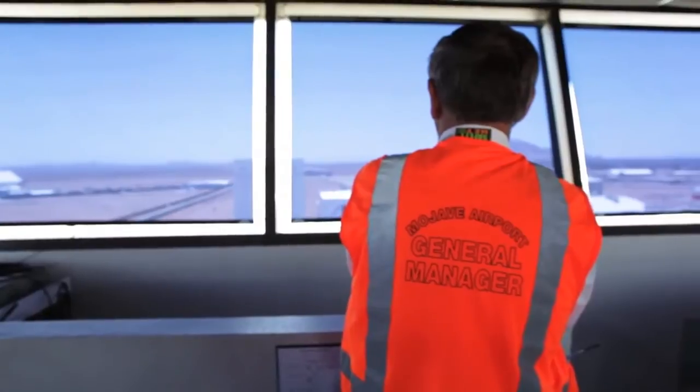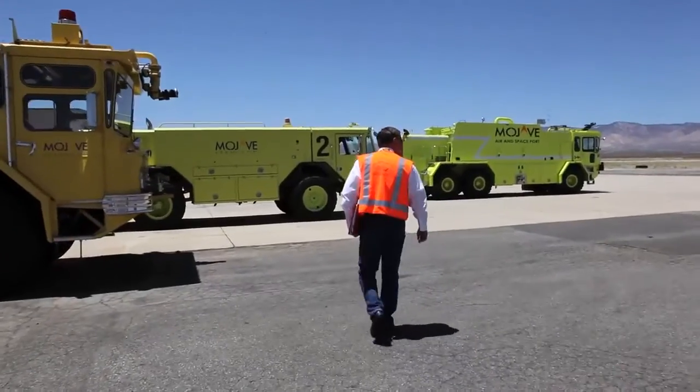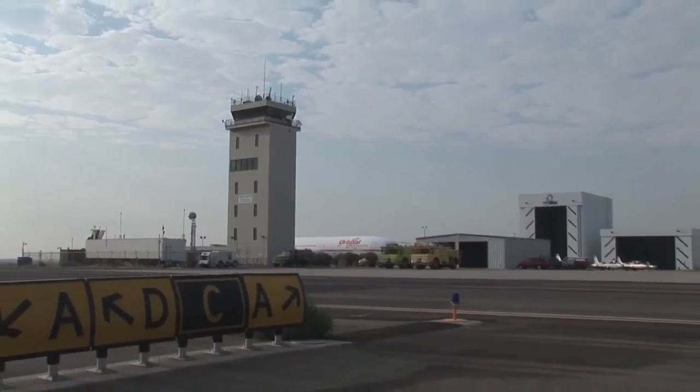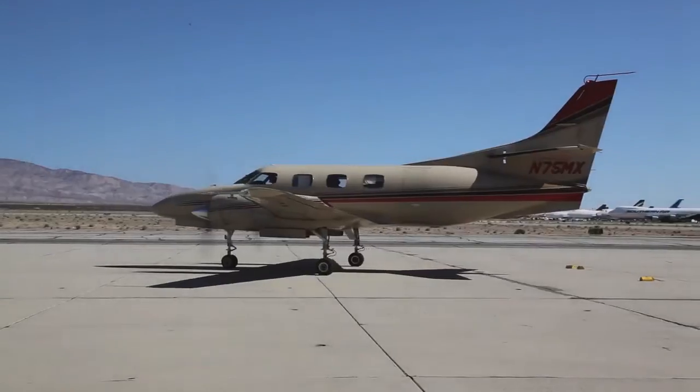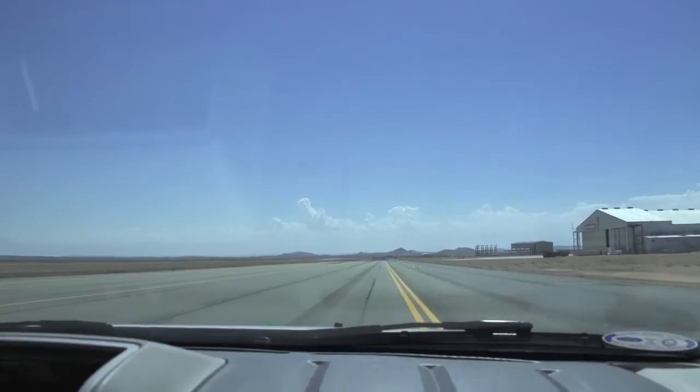Mojave Air and Spaceport is very predisposed towards assisting with flight tests and flight test training. They know about flight tests — it doesn't scare them. They really help us out in coordination for our training efforts. It's a nice big airport where we can operate lots of different types and sizes of aircraft, and also close to a large amount of the local aerospace industry.